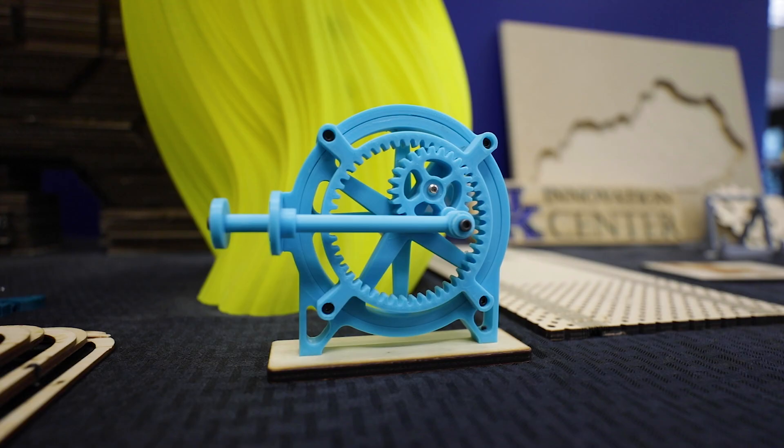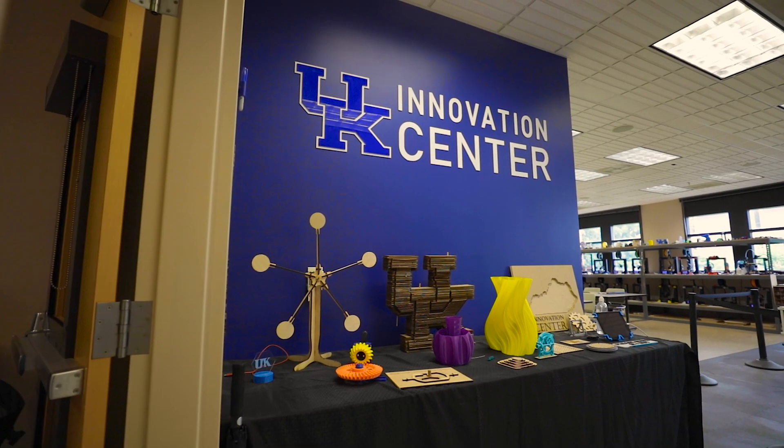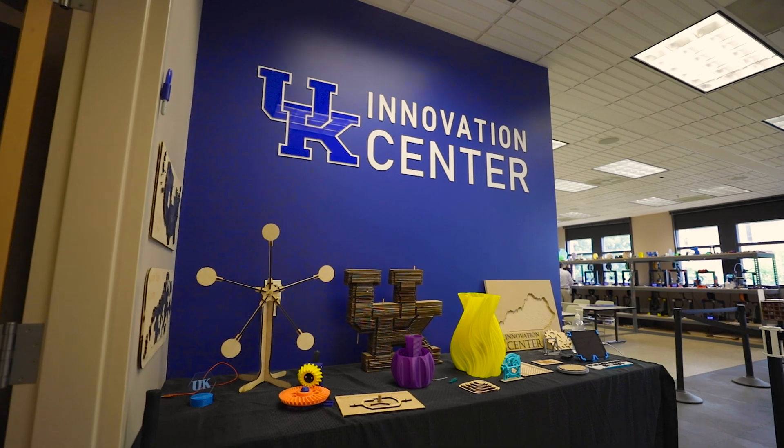Engineering is a major where students have to develop projects, and so students have to have a space where they can come in and act on that. The Innovation Center is set up so the students have the tools they want to develop anything they need for their classes or something they're excited about outside of class.